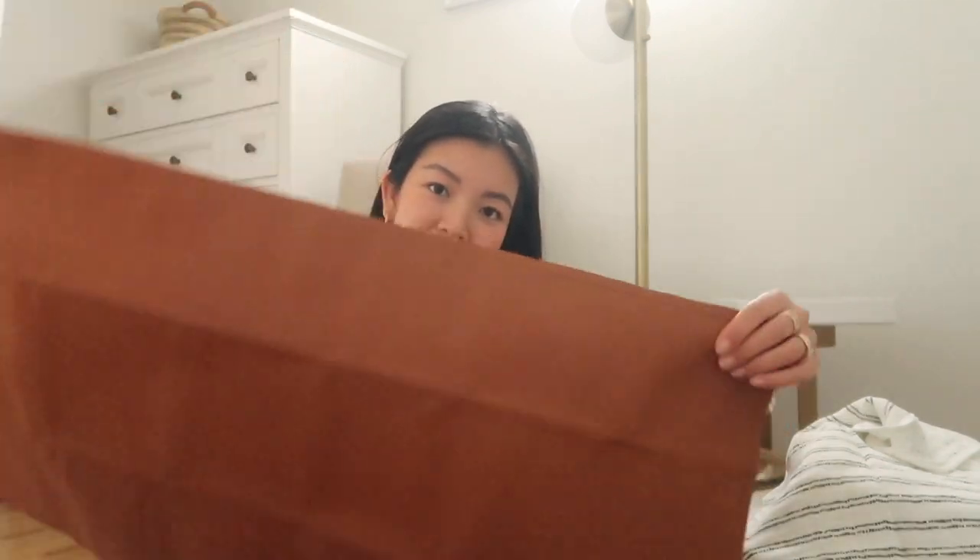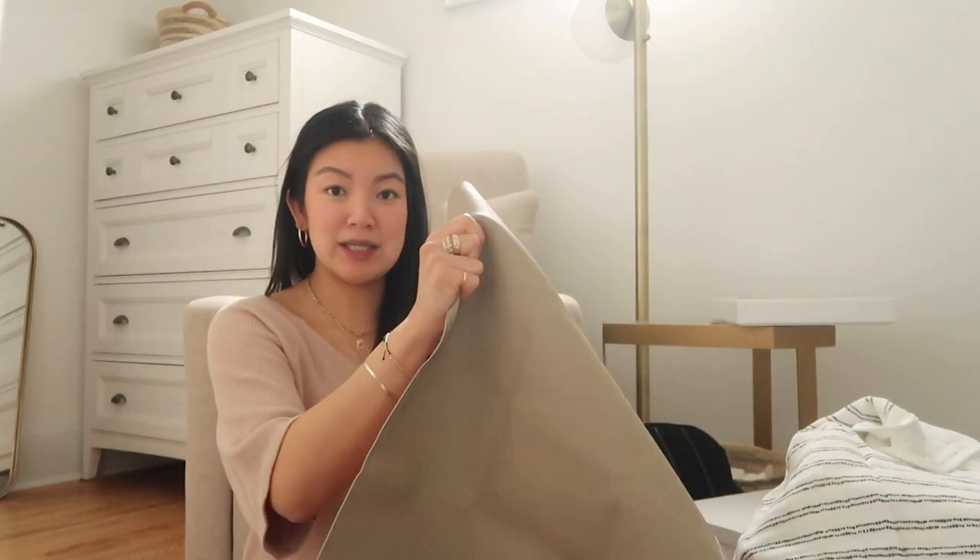This is my on-the-go changing mat by the brand Gathre - an American brand. You will have to pay duties and taxes but I've heard from a lot of people they're worth it. They're vegan leather material mats - I have one that's double-sided and one that's one-sided to test the difference. They're pretty big and long so I think they'll last a while. You can roll or fold them up, put them in your diaper bag, and they're super easy to wipe and clean.